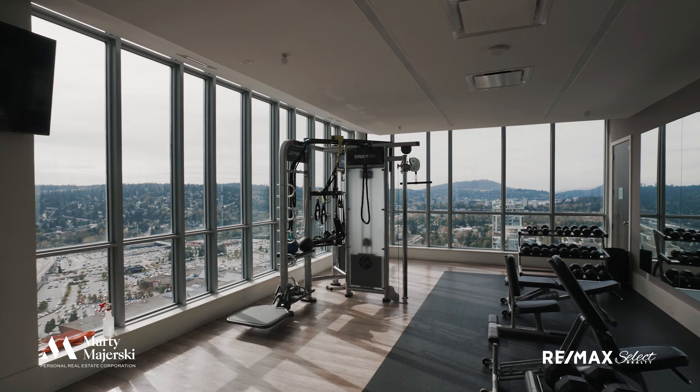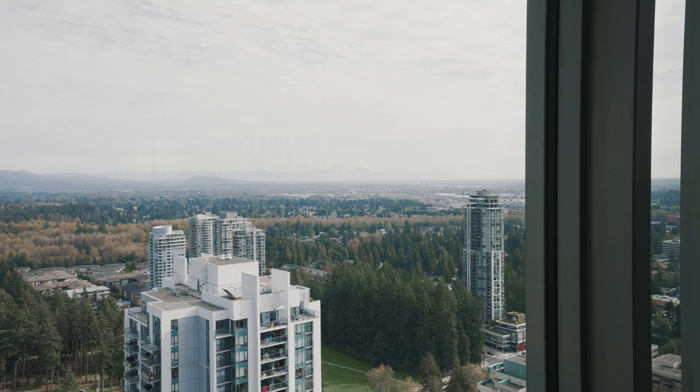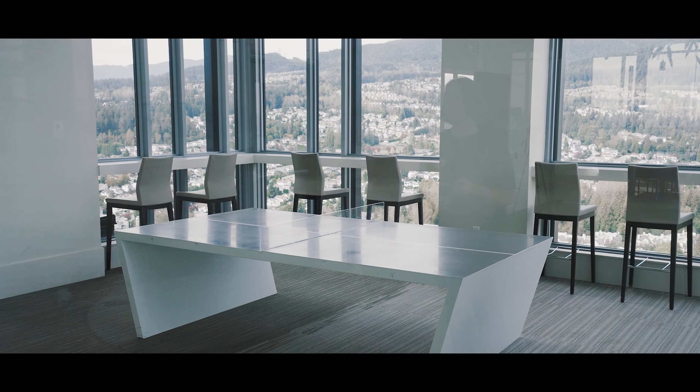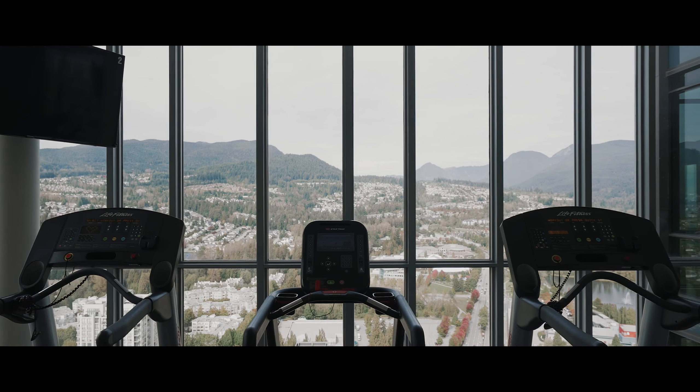M3 is known for its stunning amenities, which cover the entire 47th and 48th floors. They include a lounge, two party rooms, a gym, as well as a yoga and music room, and an outdoor rooftop deck.